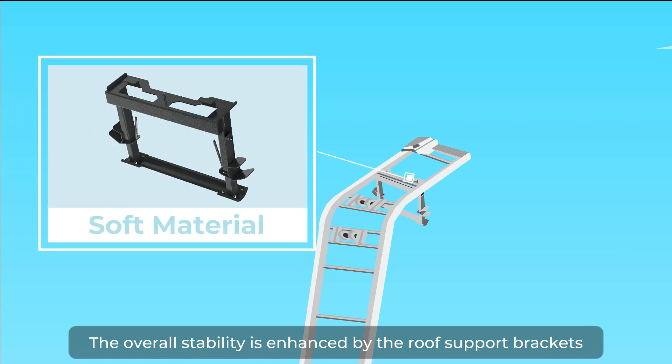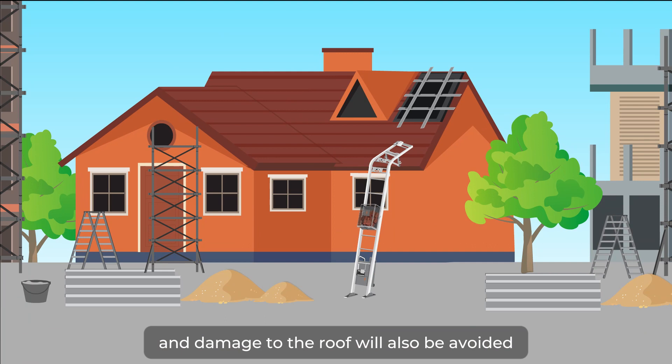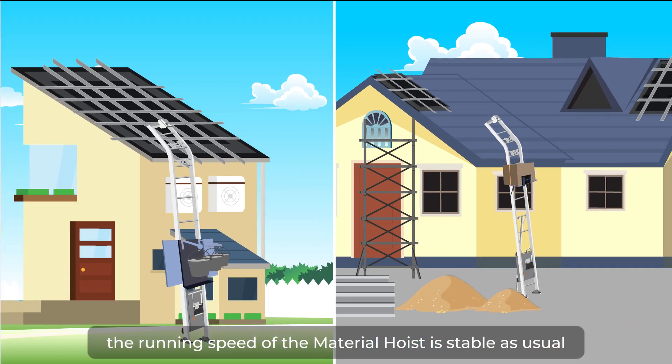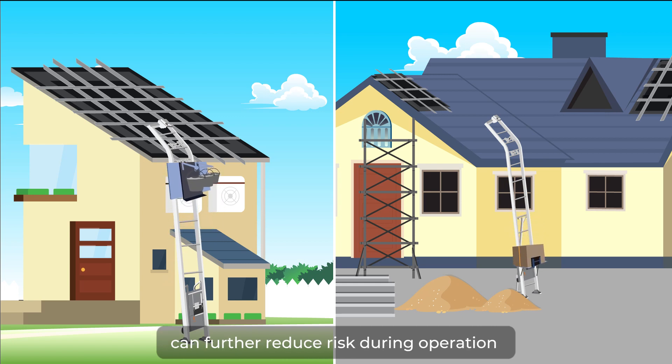The overall stability is enhanced by the roof support brackets, and damage to the roof will also be avoided. Whether ascending or descending, loaded or not, the running speed of the material hoist remains stable, and an optional double-speed module can further reduce risk during operation.